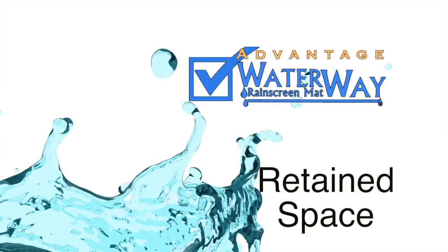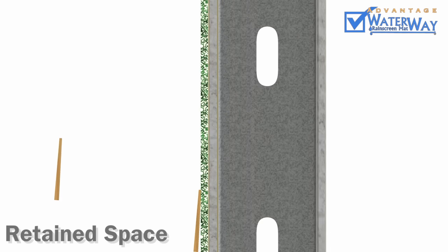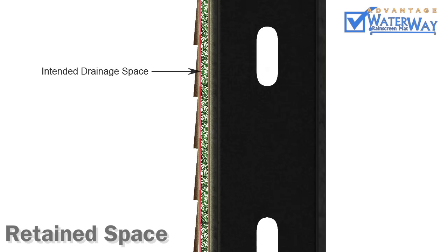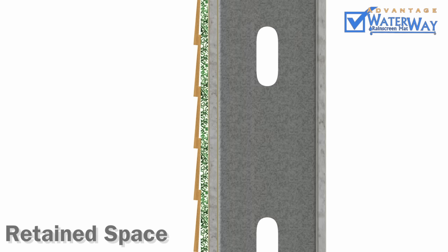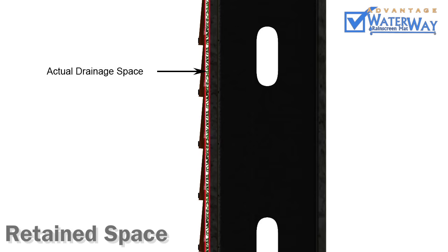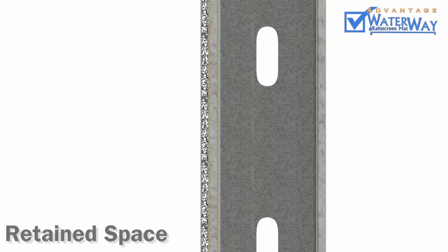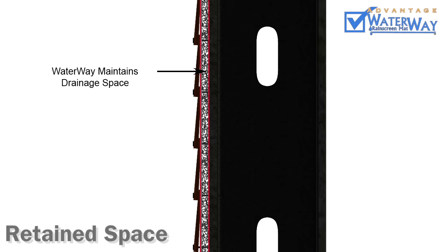Advantage 7: Retained Space. All rain screen products look like they're providing a consistent drainage space behind claddings, but the truth is they cannot hold up to the normal stresses from siding installations. Once nails, screws, or other forces are applied, they compress substantially, compromising the drainage space. The advanced geometric configuration of our polypropylene core results in the industry's most rigid material, ensuring the drainage space is maintained across your wall.